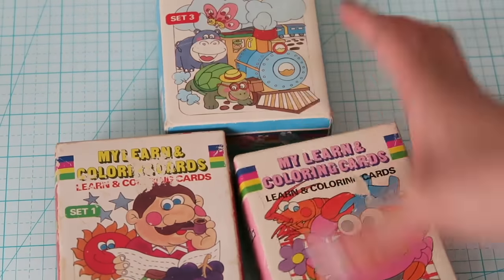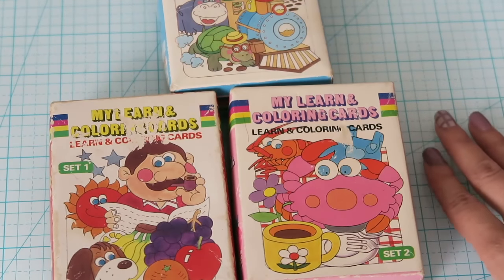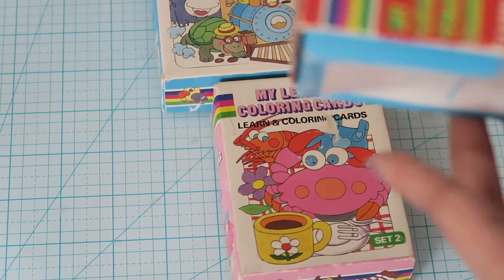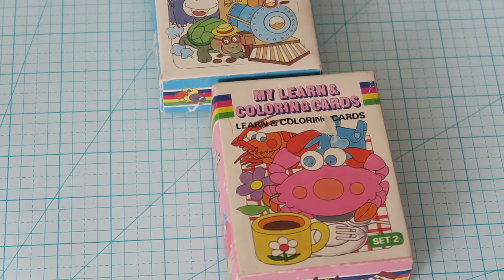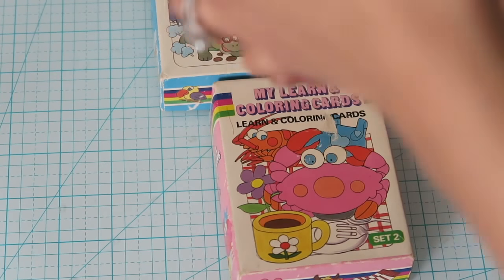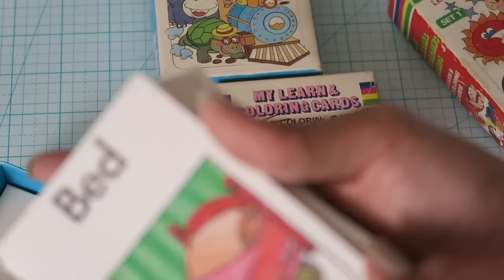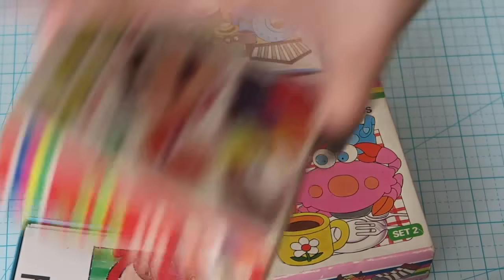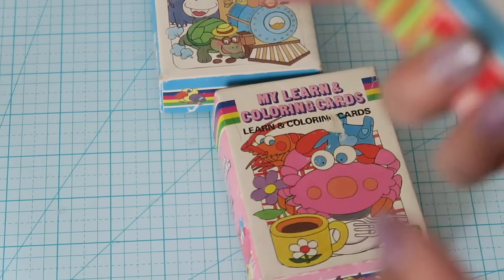These are some more learning cards. There were three sets at that Goodwill and I picked up each one because they were only 50 cents each. There's no year on them but they look really vintage. You're supposed to color the back side like the front. I thought they were really cool, and if I don't end up using all of them, I can always keep them for when I eventually have kids.